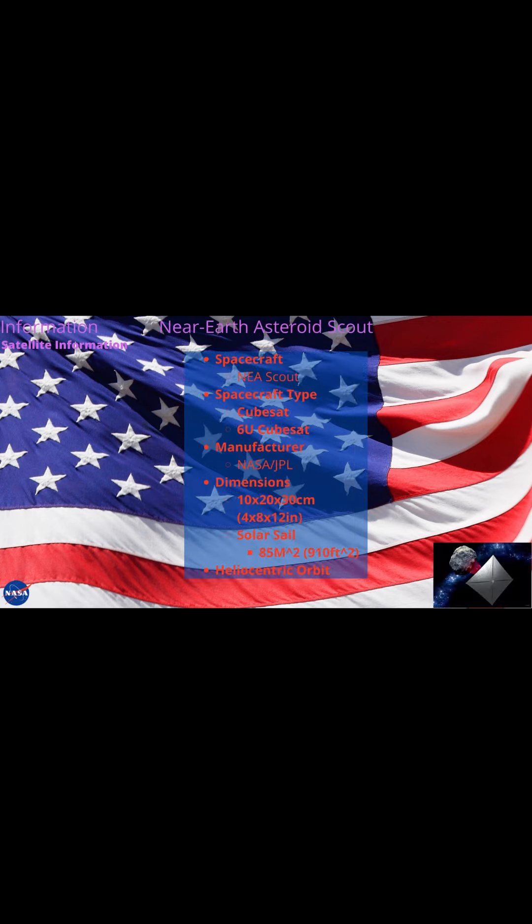ArgoMoon is a cubesat that will launch into heliocentric orbit on Artemis 1, the maiden flight of the Space Launch System. The objective of the ArgoMoon spacecraft is to take detailed images of the interim cryogenic propulsion stage following Orion's separation, an operation that will demonstrate the ability of a cubesat to conduct precise proximity maneuvers in deep space.